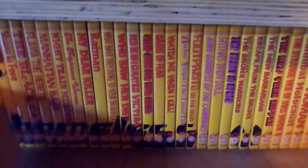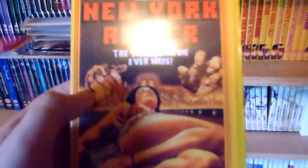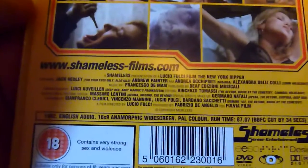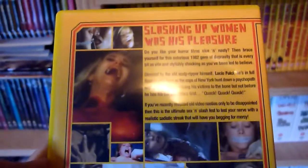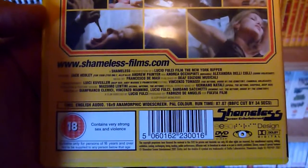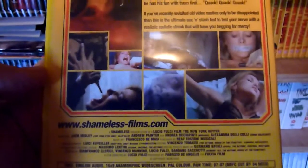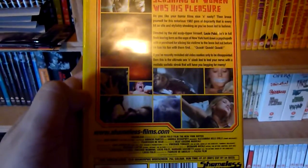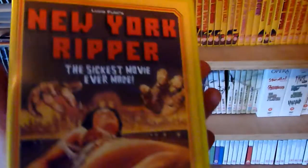Starting with the first one, this is New York Ripper. There aren't really many extras on these films, but they all have the same style sleeves. Some of these have got reversible sleeves, though I'm not sure which ones. I don't know if some of these have been re-released or will be re-released with different artwork.